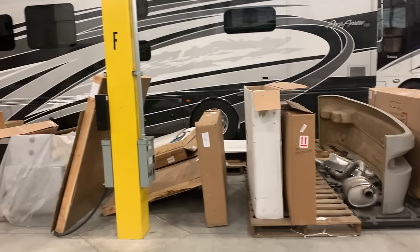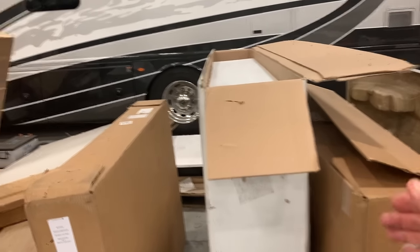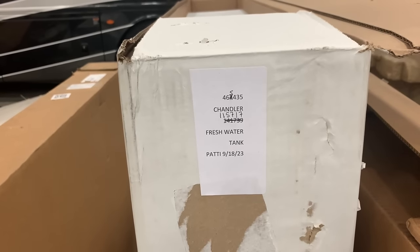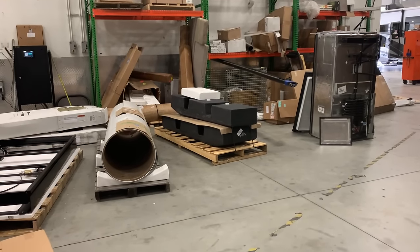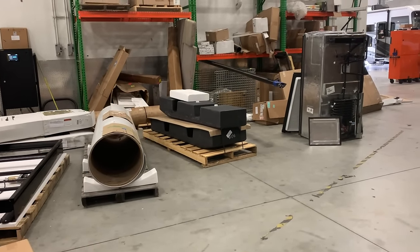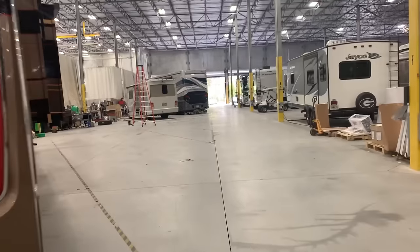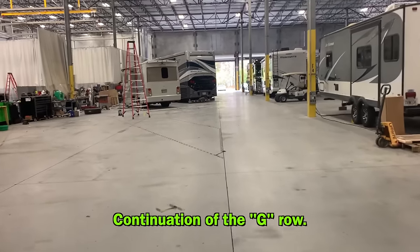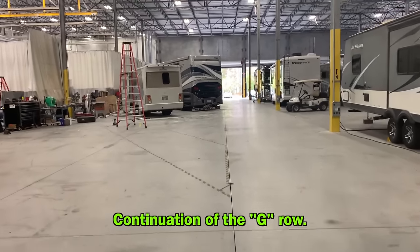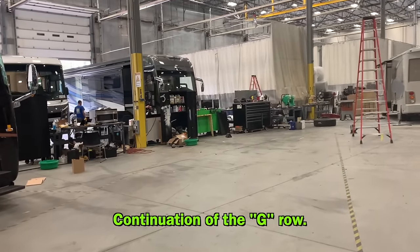My water tank is right here — that's going in. And over here is the black tank on top and the gray tank on the bottom. As we go this way we're getting closer to the body shop — you can see the curtained areas there to keep dust and debris down while they're working on somebody's body work.